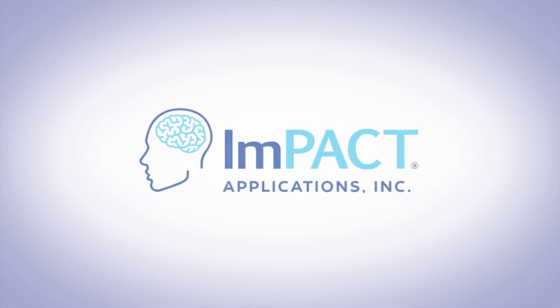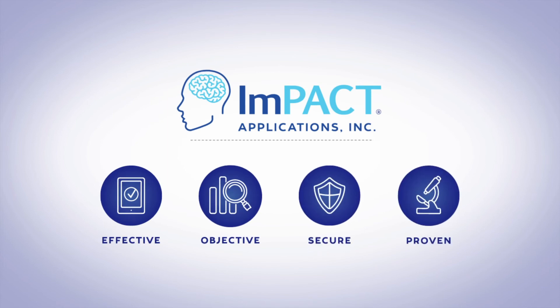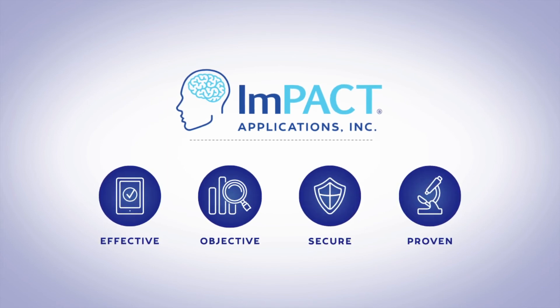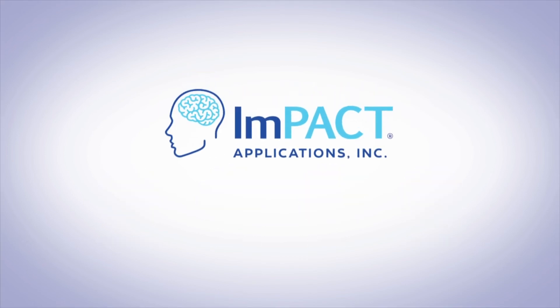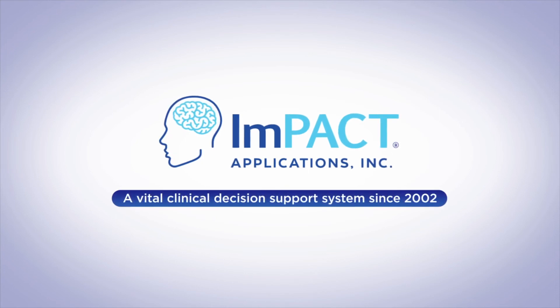Impact Passport was created by Impact Applications, the concussion evaluation and management technology developer that offers healthcare providers and sports organizations tools to help reduce the risks associated with concussion. Our products have been a vital clinical decision support system since 2002 and are often referred to as the standard of care in concussion evaluation and management.